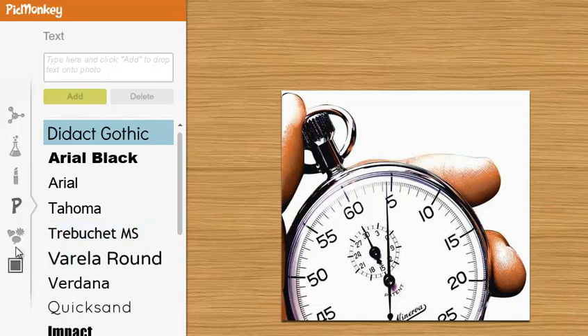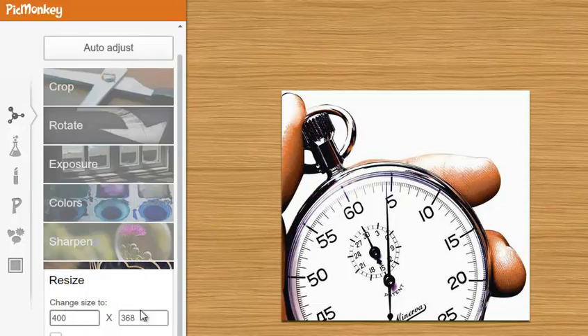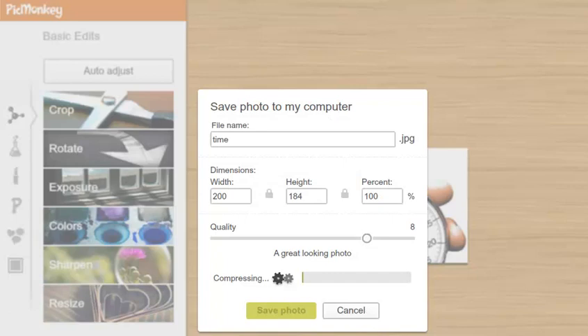The biggest thing I usually do when it comes to pictures is this last option under basic edit: resize. I don't want the picture to be this big on my blog, so I'm going to adjust it, keep the proportions, click Apply, and then save it. You can name it whatever you want, save the photo, and then you've got the correct size to upload to your blog. It's that simple.